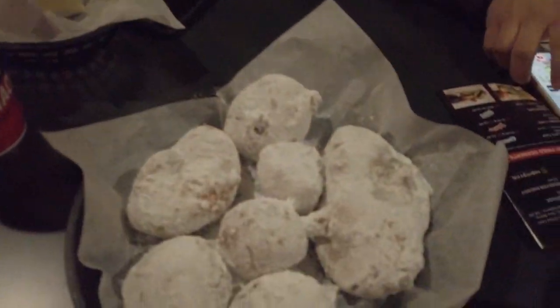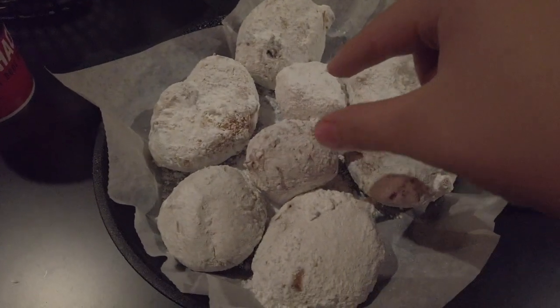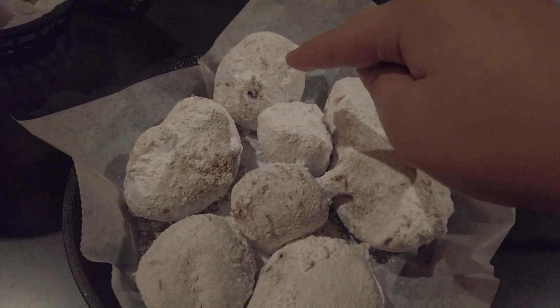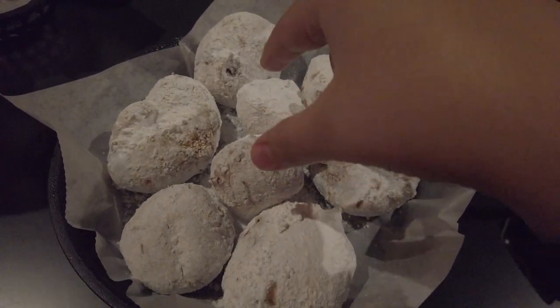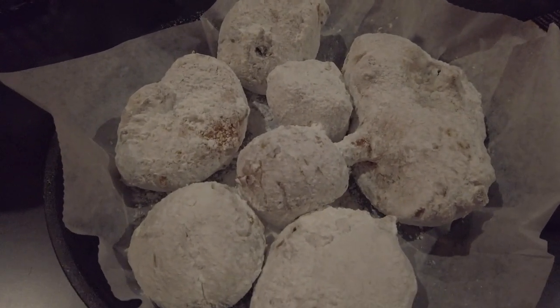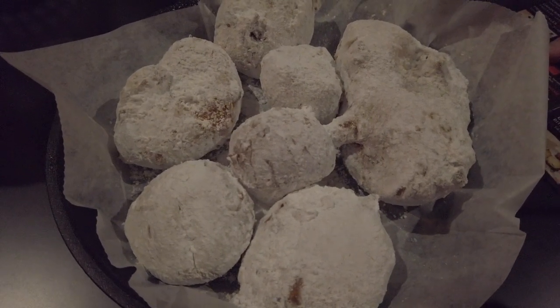Oh my God — there's a Twinkie, two Rice Krispies, a chocolate chip cookie, an Oreo, a funnel cake, and a cheesecake. I can even feel the warmth of it. Deep fried, first time trying it! We're going to try a Rice Krispie — deep fried. Look at that nice cut inside; it's covered in powdered sugar.